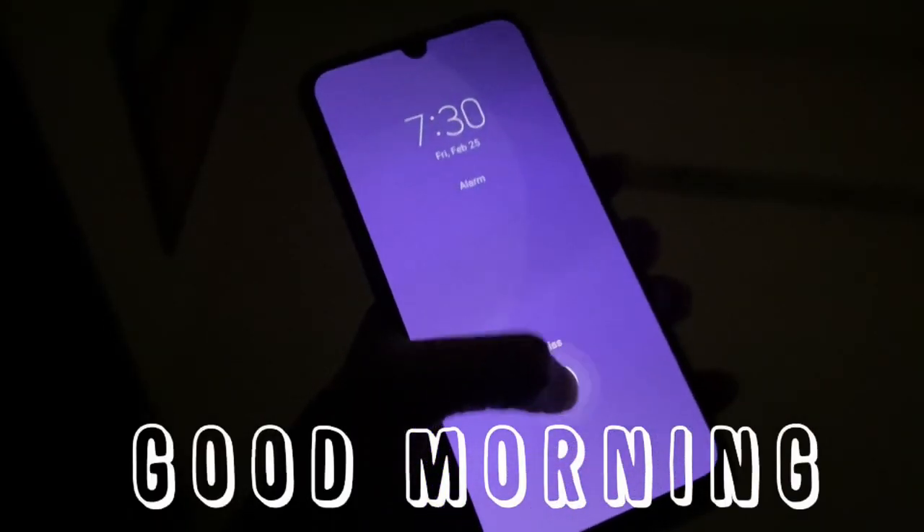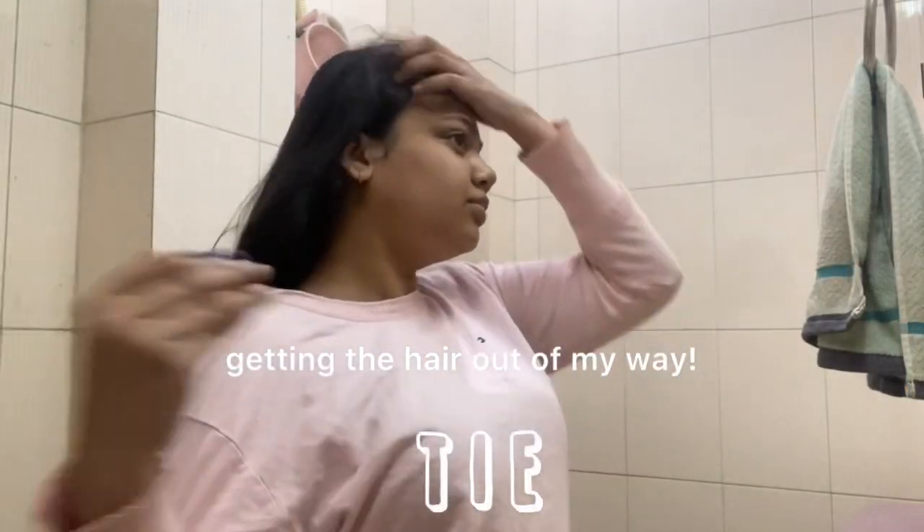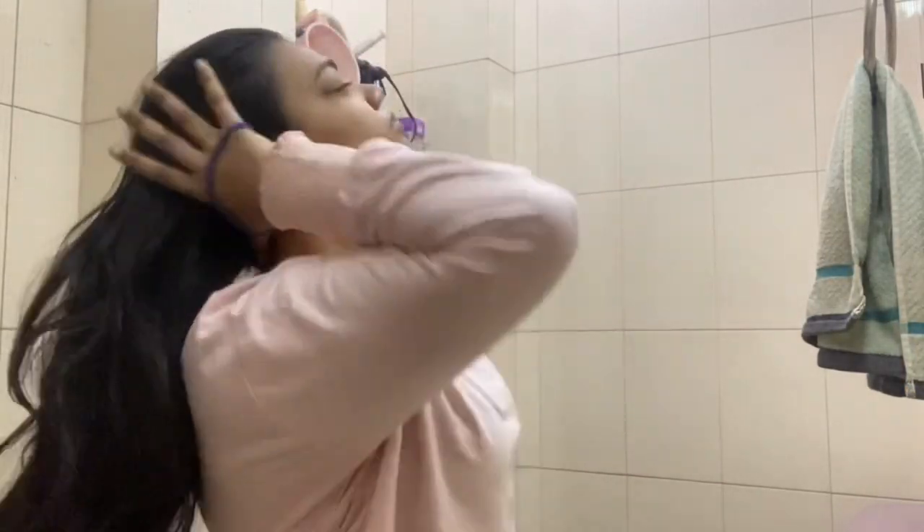My morning starts by waking up at 7:30 a.m. I get out of bed and then slip into my crocs right away. I go to the washroom and the first thing I do is get my hair out of my face.